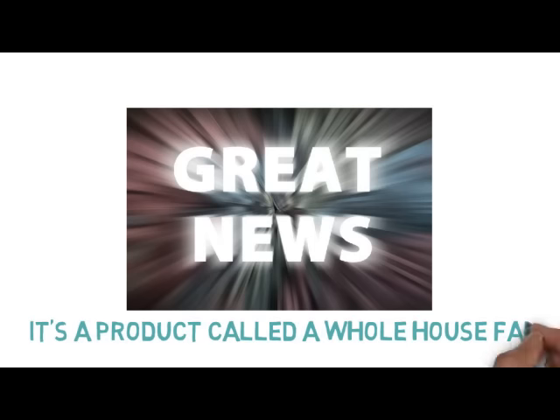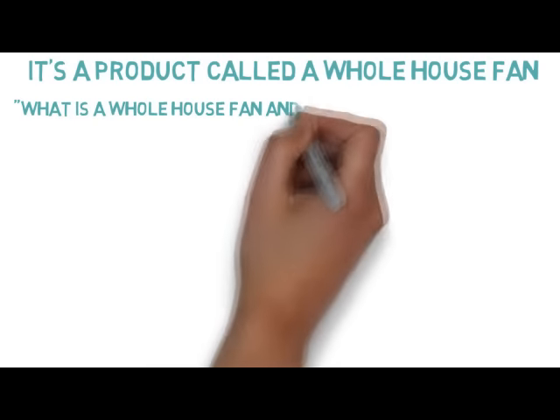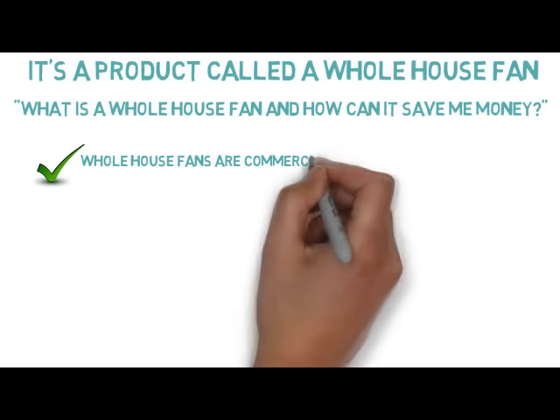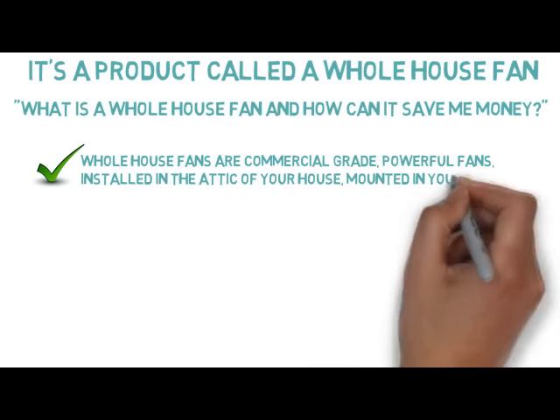We have great news for both. There is an affordable alternative to air conditioning — it's a product called a whole house fan. You may be asking yourself, what is a whole house fan and how can it save me money? Great question. Whole house fans are commercial grade, powerful fans installed in the attic of your home, mounted in your ceiling.